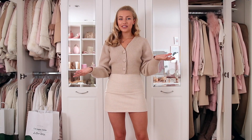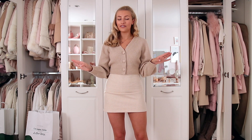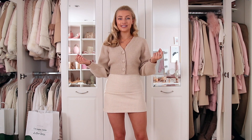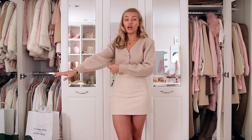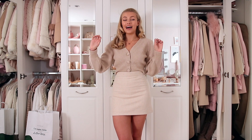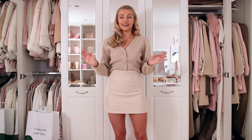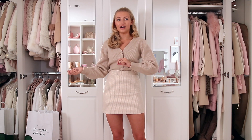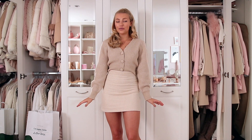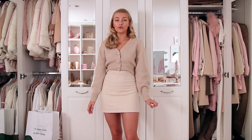I was debating whether to show you this cardigan because I know it's really similar to the last one, but it does have enough details and differences. It's got more statement buttons and definitely more statement sleeves - more of a pronounced balloon sleeve, which I absolutely love. And it's also got these really cool shoulder pads, which I really like. I think it can give your body a really nice shape. Everything I thought about the last cardigan I also think about this, but I just wanted to show you a cute little alternative.